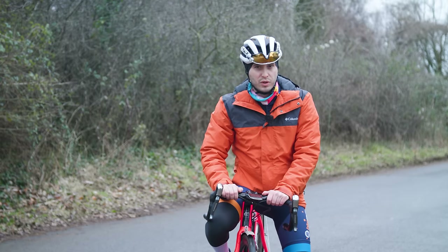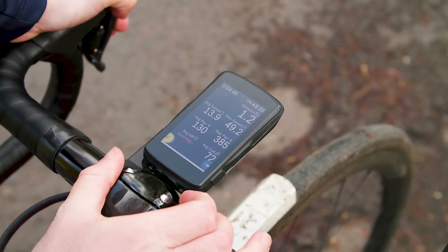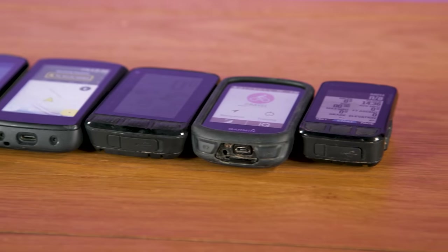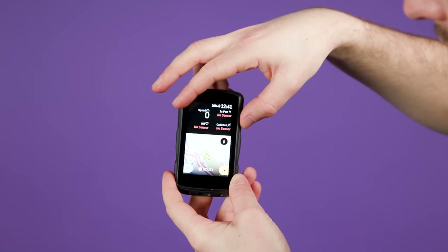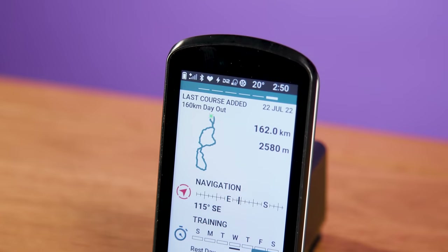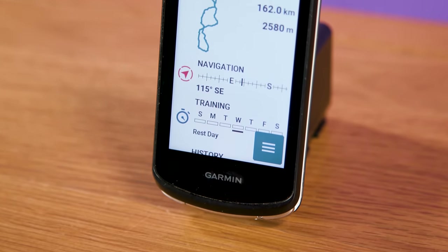Before we get into the reviews, I'll quickly run through what you need to consider when buying a cycling computer. Firstly, let's touch on price. There are a host of great options around the £200 to £300 or $250 to $350 mark. However, things can easily get expensive, so it can be worth looking away from the latest units if you want to save a little bit of cash.